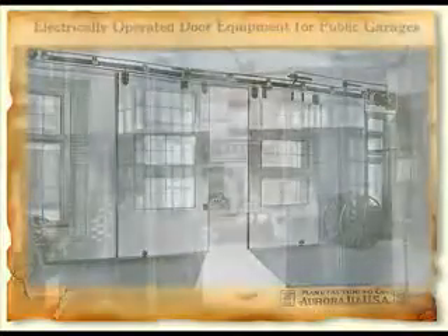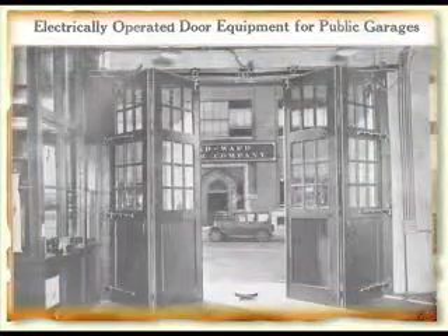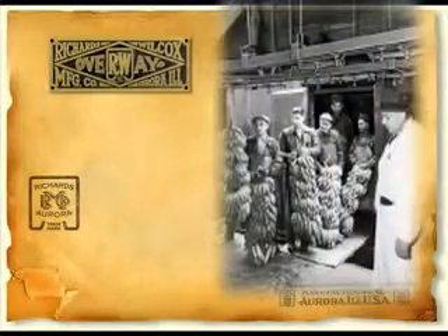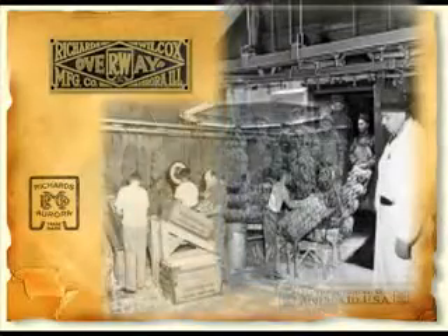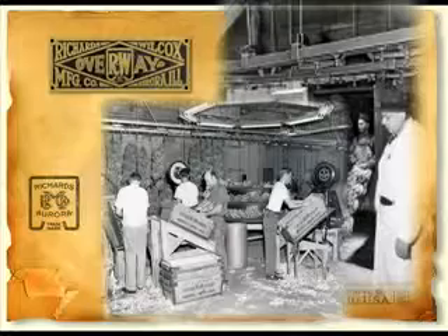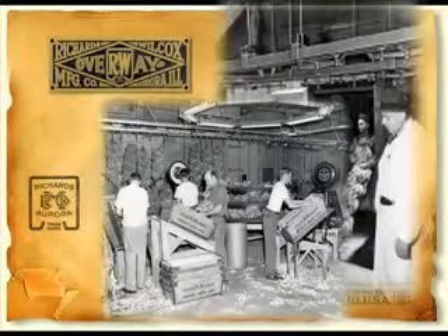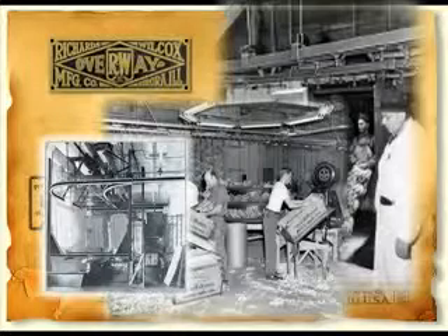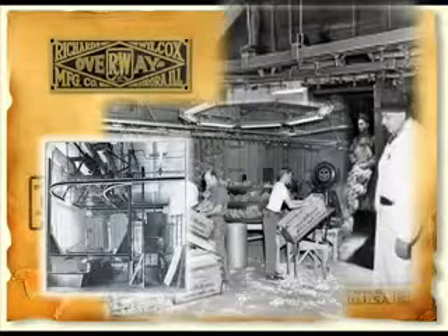Even gangster Al Capone sports a Richards Wilcox luggage carrier on his Duesenberg. New products feed the demand for modern convenience. In addition to the luggage carrier, the company introduces electrically operated hardware for garage doors and elevators. Richards Wilcox's track and hangers are used in the first manual conveying systems for lifting loads and moving goods. Before long, the nation's rapid industrialization creates a need for material handling. Richards Wilcox introduces the Overway conveyor line in 1929.